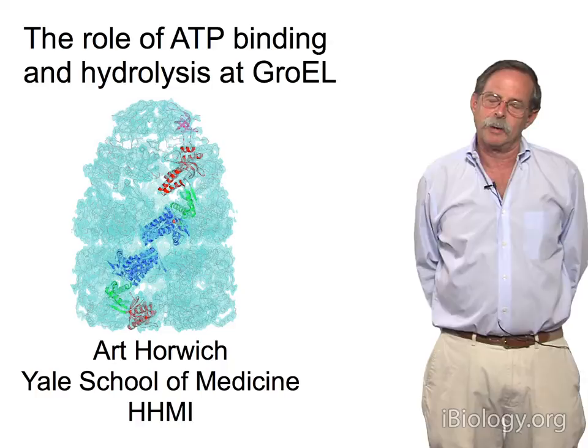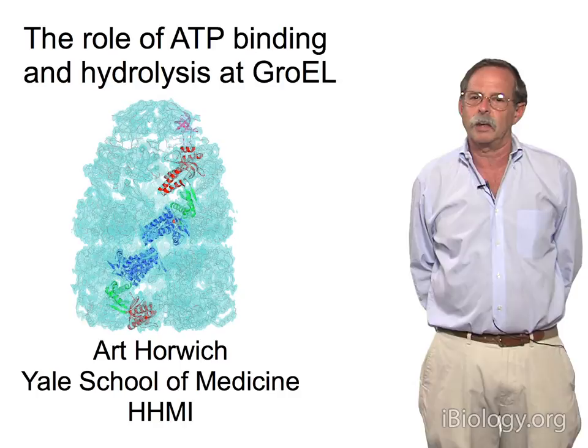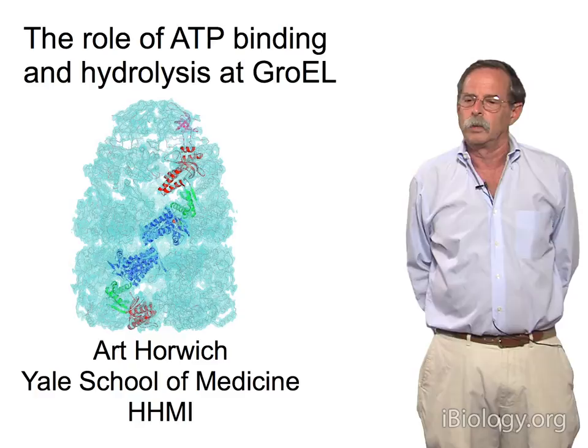Hi, I'm Art Horwich from Yale School of Medicine. I want to describe one of the experiments that we've carried out over the years to try to understand how chaperonins mediate protein folding. In this particular segment, I want to discuss experiments that get at the role of ATP, which is essential for chaperonin-mediated folding, the binding and hydrolysis of ATP by the GroEL machine, and how that drives the chaperonin cycle.